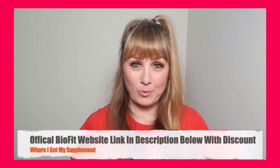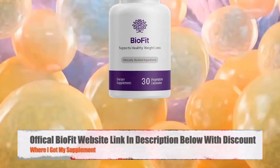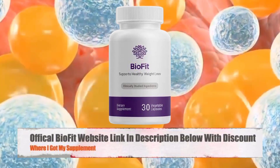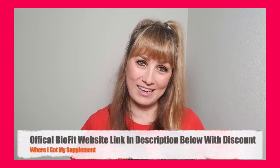So I will walk you guys through the pros and cons, my personal experience with the supplements, what I discovered which you have to avoid if you don't want to lose money online. Now let's get started by making sure everyone watching this video knows exactly what BioFit probiotic is and how it works.